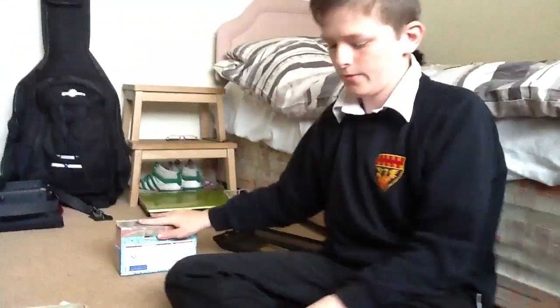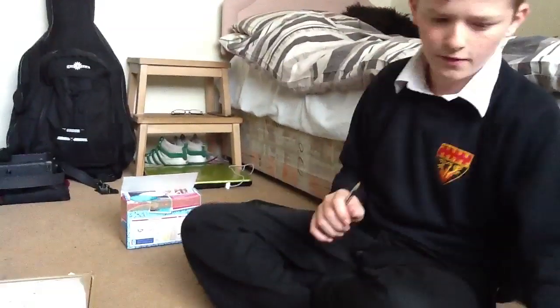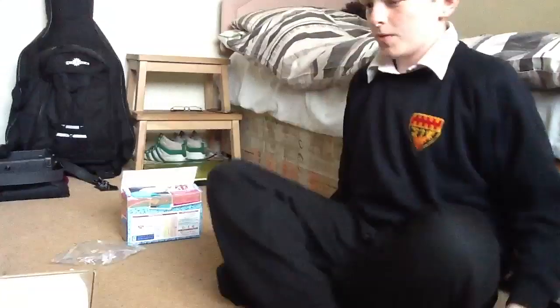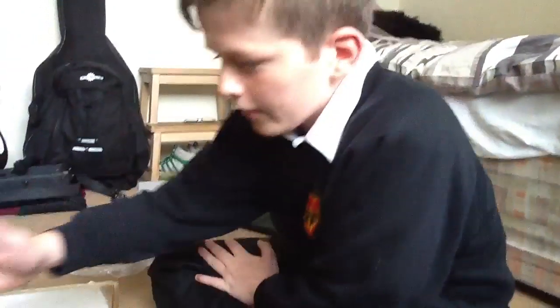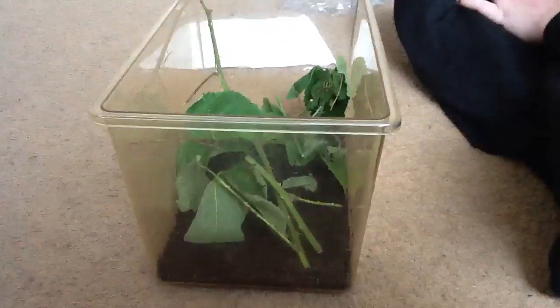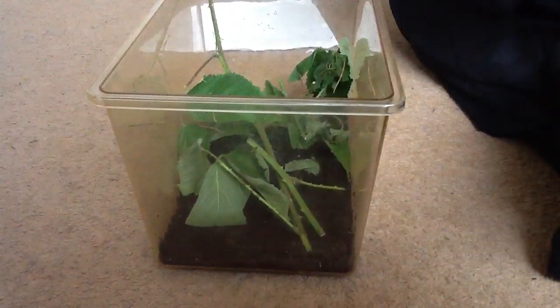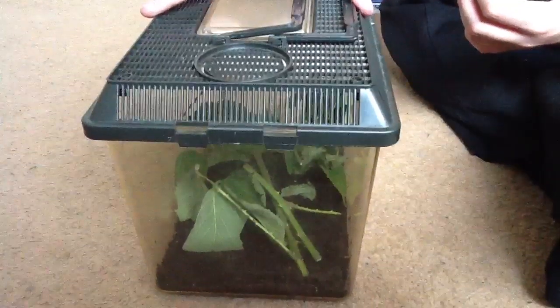Stick insects are really easy to look after, really good pets if you're thinking of getting them. I got 15 — oh god, get off the rim again. I don't need to put the lid on but I will, so they can climb on it.